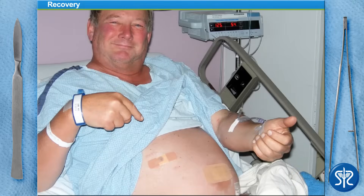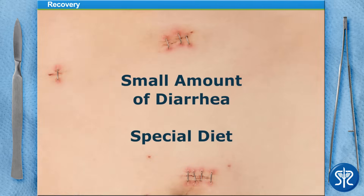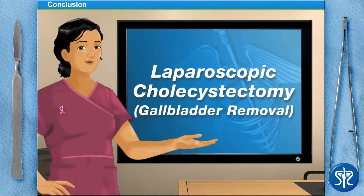Our patient is now in recovery and he'll probably be there for a few hours. We'll send him home when he's able to eat something and drink fluids easily, and we'll also make sure he can walk on his own before we let him go. He'll probably have a small amount of diarrhea and his doctor will probably have him on a special diet for a few days. He should be ready to resume a normal life after a couple days of taking it easy.